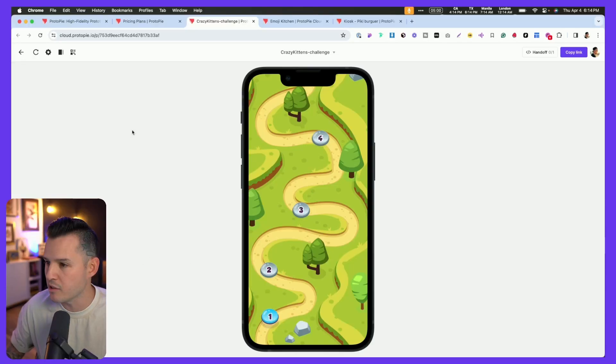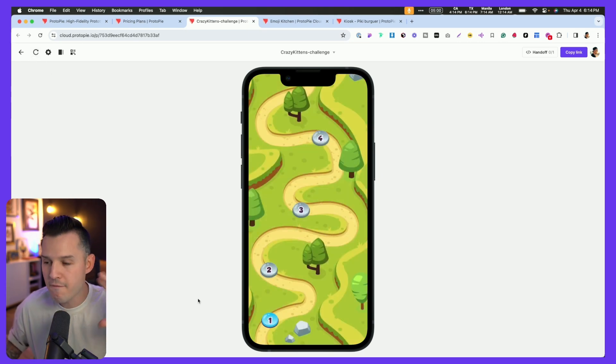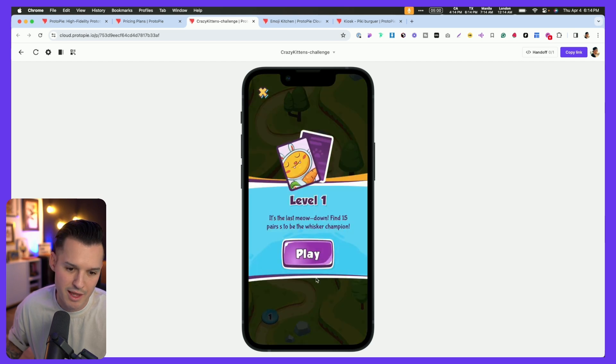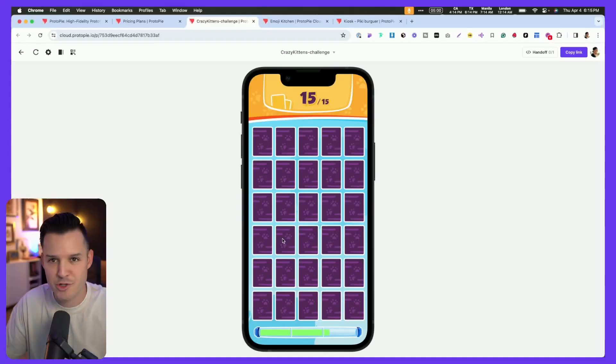Here are a couple of examples I'll load up in the browser. You can build full-on games — here we have a mobile game. I'm clicking on my level, let's go ahead and play. We're playing a full logic-based match game, which I am really bad at. It's hard to find which cat belongs with which cat. But you can do full-on games like Angry Birds, Flappy Bird, or match games like this.